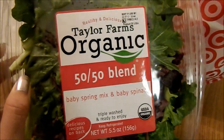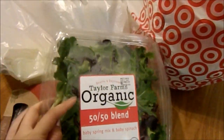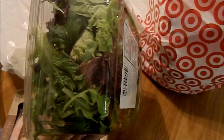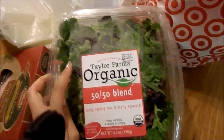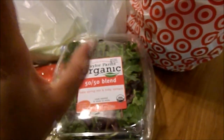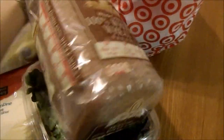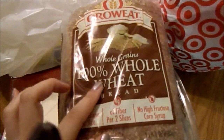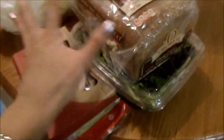I got Taylor Farms Organic 50-50 Blend Baby Spring Mix and Baby Spinach. I really like to eat salad and this is my favorite mix. I like it because the taste is a little more mild, and it's much healthier than regular lettuce. I also got 100% whole wheat bread for my sandwiches. These few things — the turkey, cheese, greens, and bread — I get on a weekly basis because I eat sandwiches every day. And I just got some bananas.